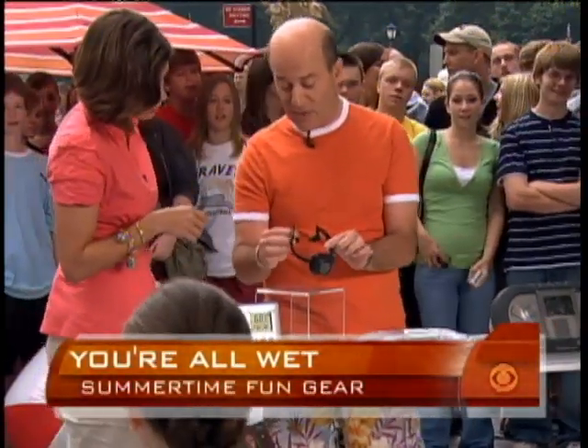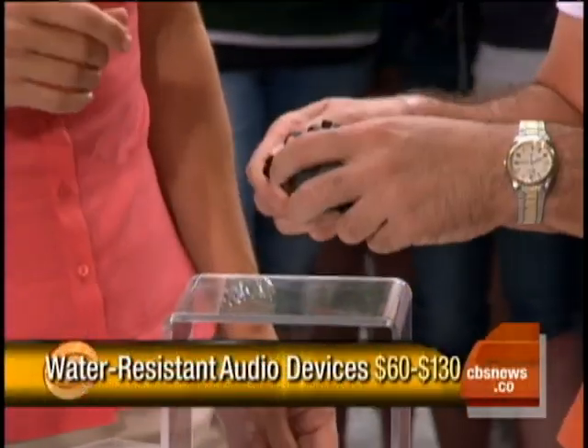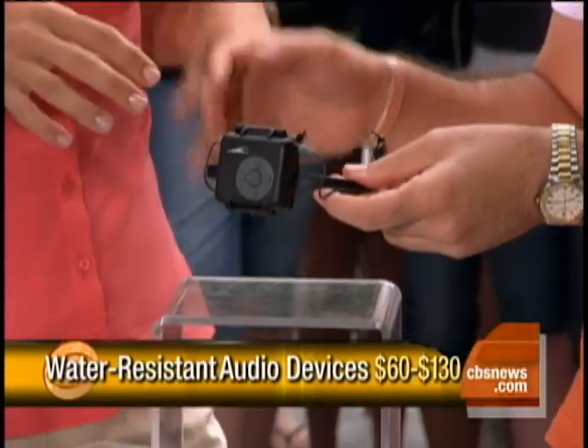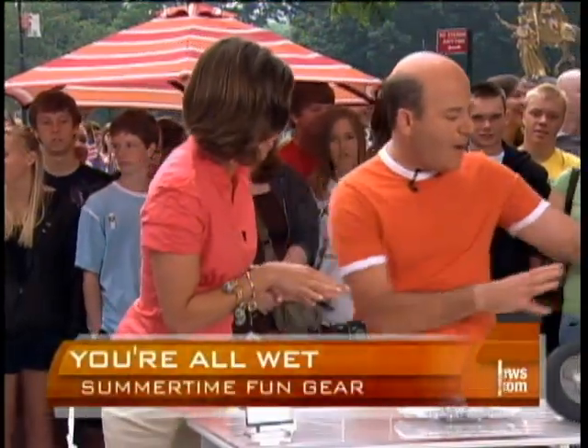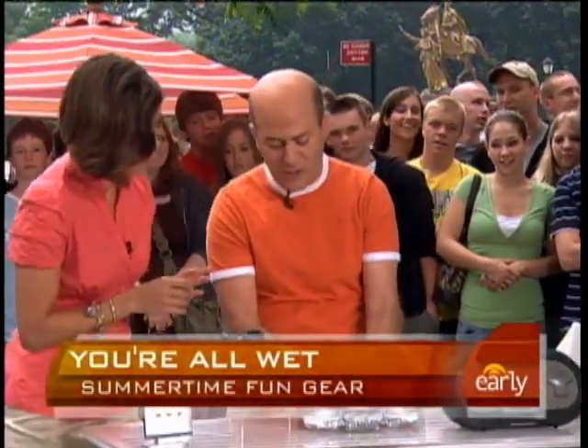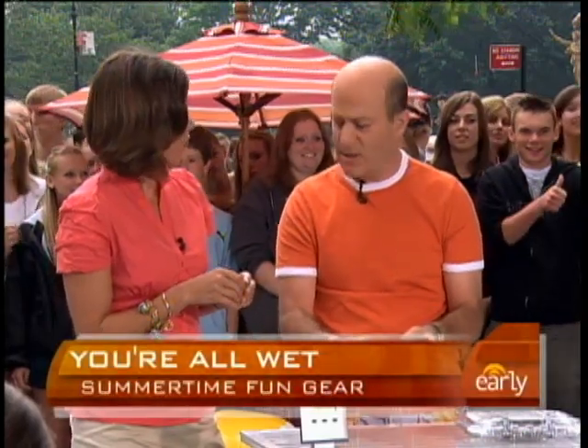If you want to swim laps and listen to your music, this is from H2O Audio. You actually wear these — you put your shuffle in here, it's waterproof, and you can swim your laps and listen to your music. In terms of cost, we're talking about $60, about $130, about $100 — this one from Front Gate is about $60.